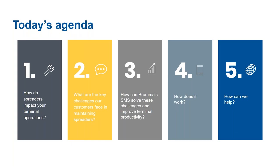Today's agenda will address a few key questions. First, we will briefly review how spreaders actually influence terminal operations and what are the key challenges our customers face in maintaining spreaders. Then we will go into the main subject of today: how can the Bromma Spreader Monitoring System help solve these challenges, how does it work, and we will perform a short demonstration of the application. Lastly, we will look into how Bromma can help you implement the system at your site.